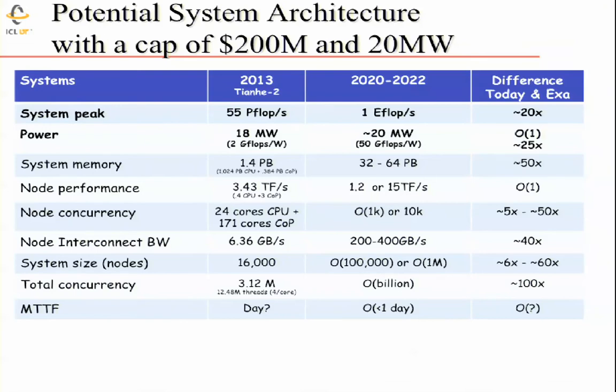Comparing the current number one system, the Tianhe-2 in China: peak performance of 55 petaflops, 18 megawatts under load giving 2 gigaflops per watt, 1.4 petabytes of memory, 16,000 nodes, 3 million cores. With 4 threads per core, you must maintain 12 million threads of execution to use it — that's where we are today. The mean time between failure is a little unclear; when visiting, things were dropping out on a daily basis.